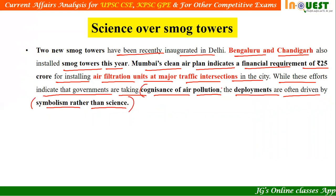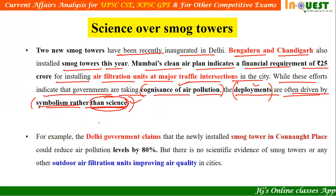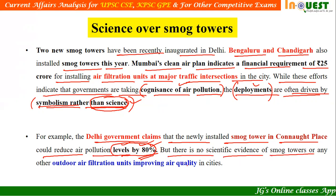The question is whether governments are using scientifically proven methods or just symbolic ones. For example, the Delhi government claims that the newly installed smog tower at Connaught Place could reduce air pollution levels by 80%. If true, that would be a significant move. But there is no scientific evidence of smog towers or any other outdoor air filtration units improving air quality in cities. So there is no scientific evidence to prove the efficiency of these smog towers in controlling pollution to an extent of 80%.